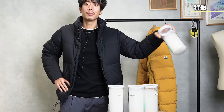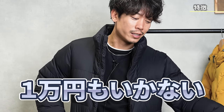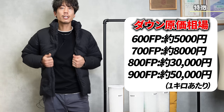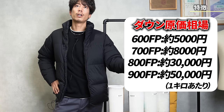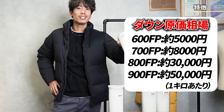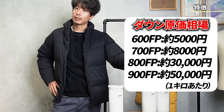The reason is that down is purchased by the kilogram. This kind of 600 fill power down is maybe 5,000 to 6,000 yen per kilogram. A down jacket contains about 150 grams, so if you buy 1 kilogram you can make about 7 pieces. If the down costs 7,000 yen per kilogram, each jacket contains about 1,000 yen worth of down. But when you get to the 850 fill power level, costs jump dramatically — maybe 20,000 to 30,000 yen per kilogram.